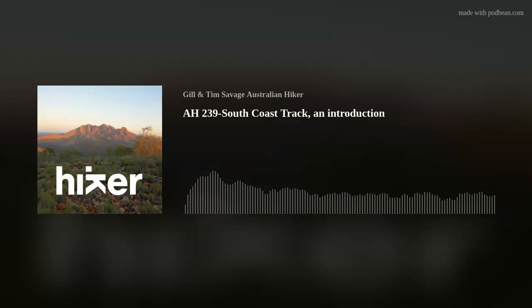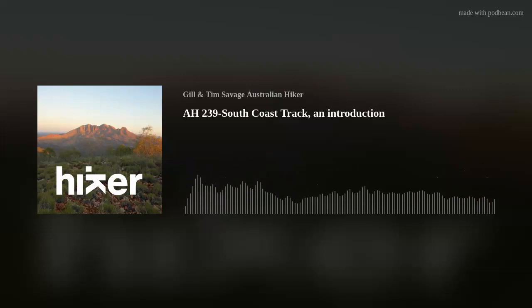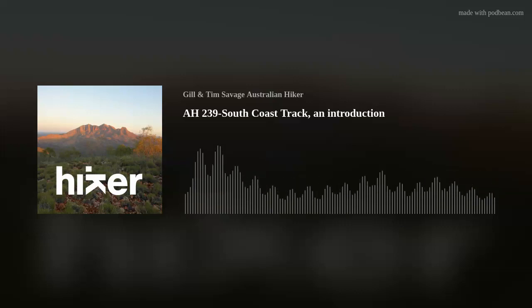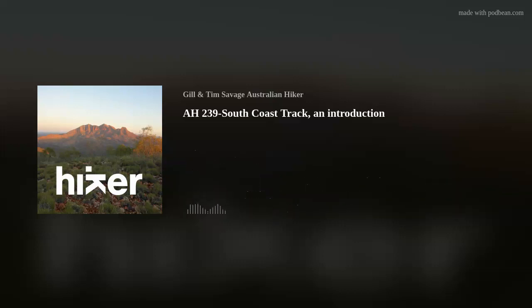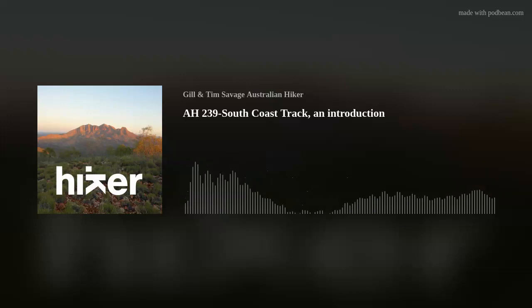I've talked to a number of people who have done it in different durations. In fact, I talked to someone at work today who lives in Tasmania and has done it in four days. His comment was that he didn't spend as much time taking in the scenery. So potentially I could do this in four days, but that would really be pushing it. Doing it in five gives me a bit more leeway. I also have a couple of days up my sleeve if the weather conditions or river crossings don't cooperate.